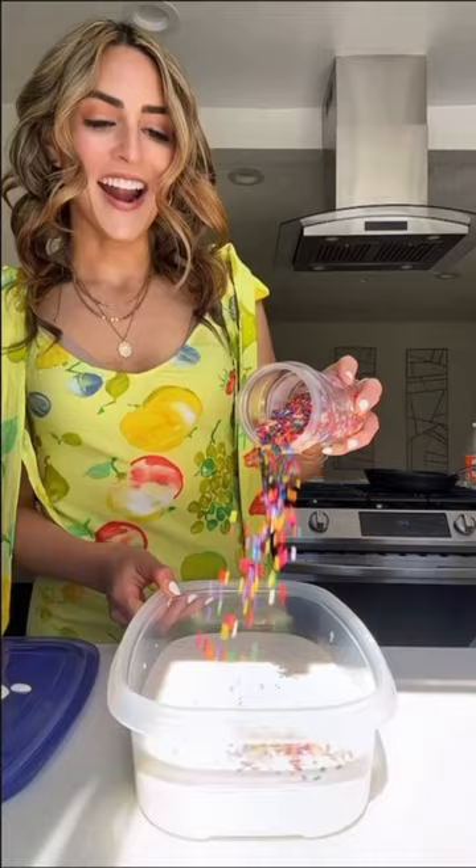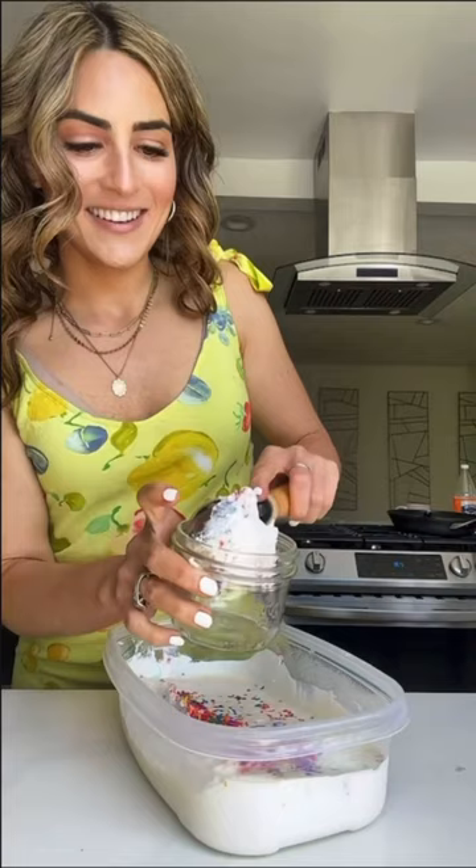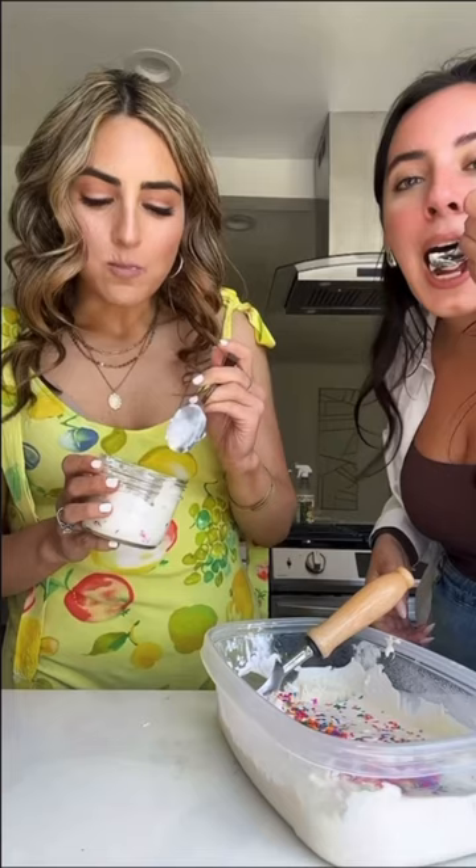Fresh out of the freezer. A little icy, but still nice and creamy. Check that out. 10 out of 10, definitely worth the hype. It's so creamy and delicious. We will be eating this entire day.